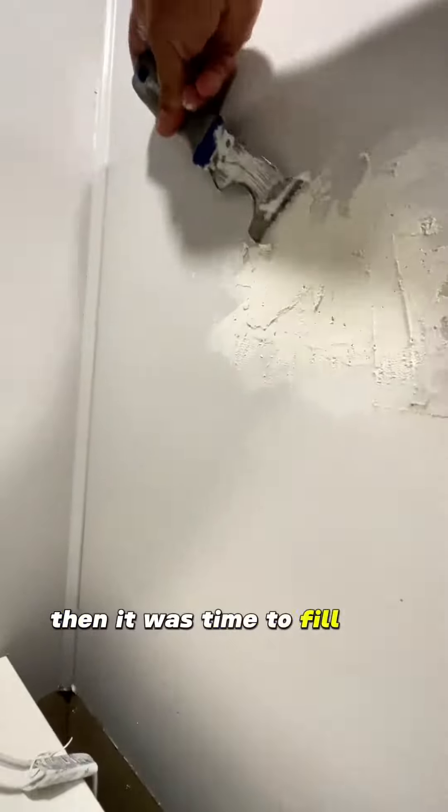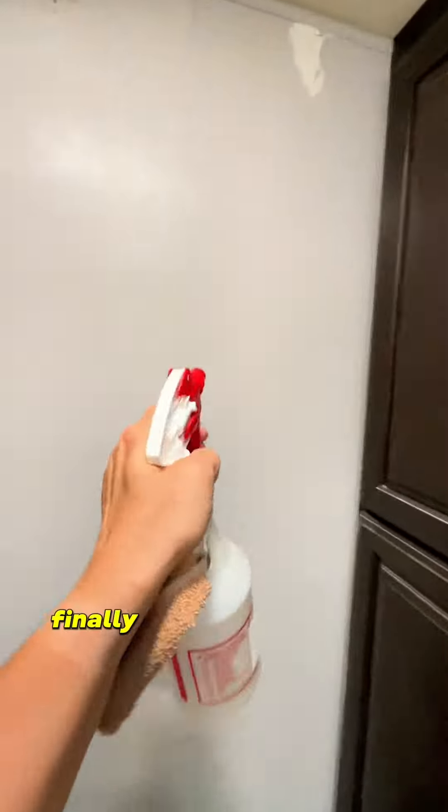Then it was time to fill the holes and sand off all the loose paint from before. Finally it was time to wipe down the walls so that way we could paint.